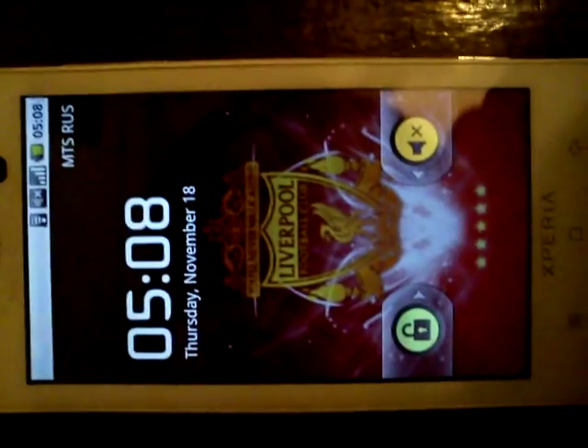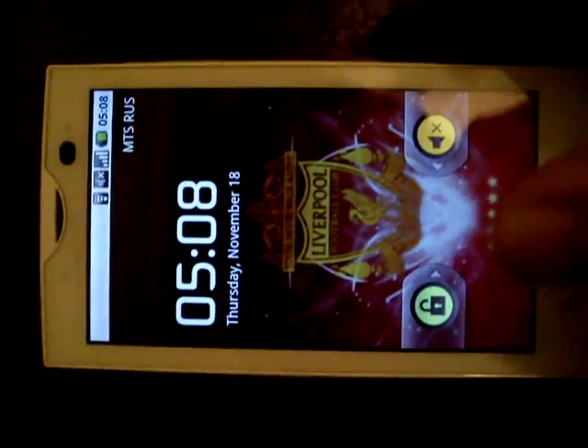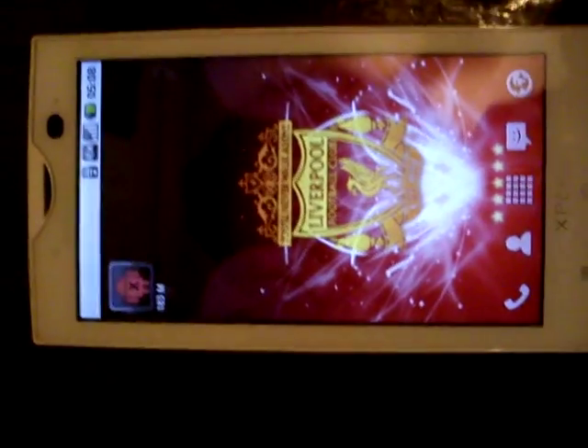You can see the top notification bar has changed — everything here is Android. There is nothing that belongs to Sony Ericsson anymore. Let's see my taskbar — let me kill all of the tasks.